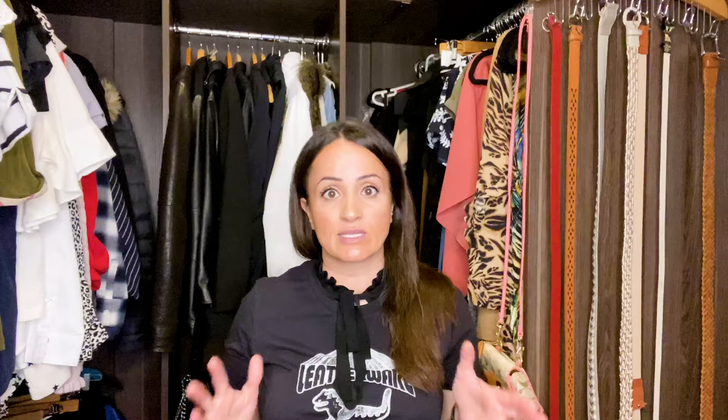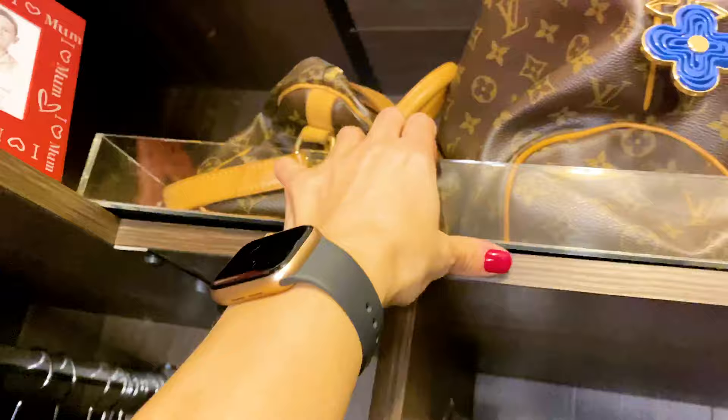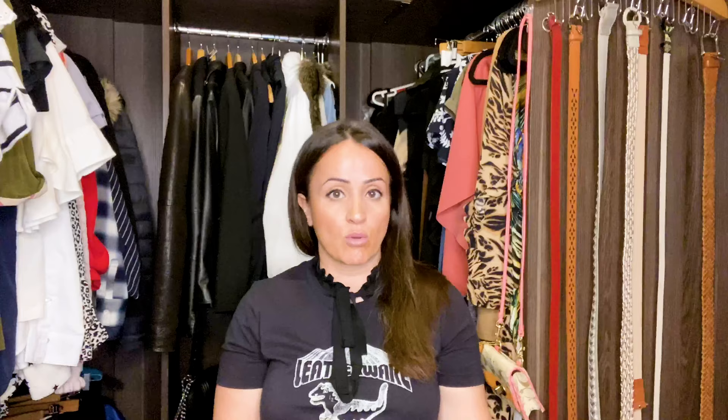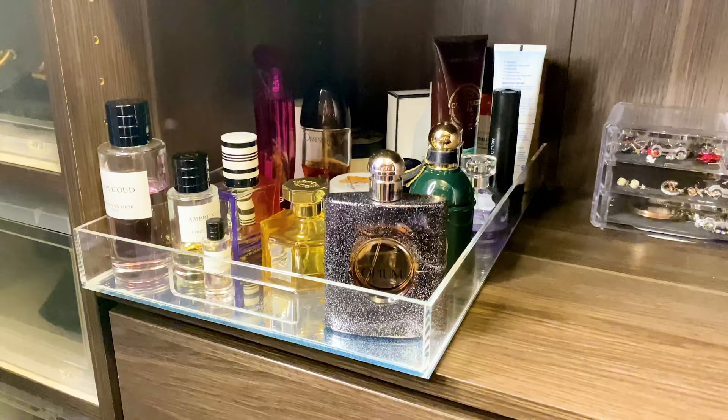Tip number five: get yourself some trays. I got some clear trays from Pottery Barn — I'll leave a link below. The reason I use trays is because it's easy to pull items out in hard-to-reach places, mainly for my handbags, wallets, and purses. I also have a tray for my perfumes so I can take them all out and dust the bottles easily. You can also keep your deodorant and a few other things in there.